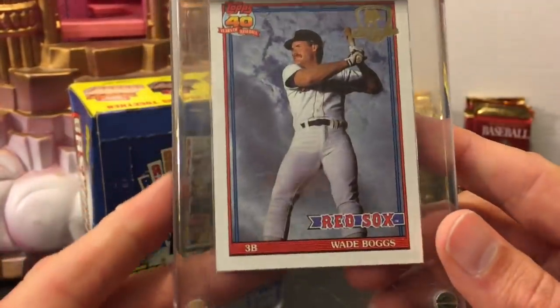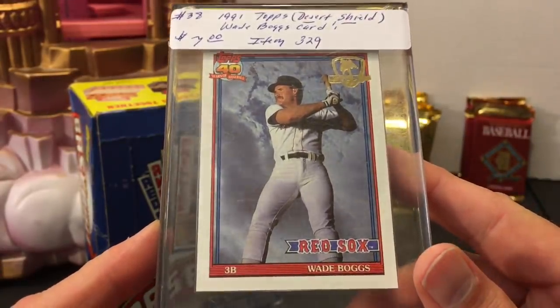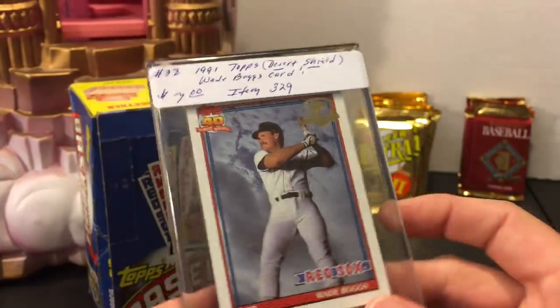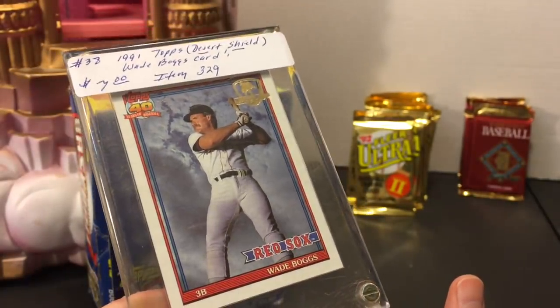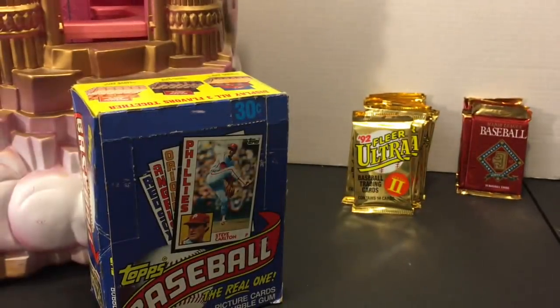It's in really good condition too — I wouldn't be surprised if this graded a 9 or a 10. Corners are all sharp and the centering is really good. I might even send this off to PSA. A PSA 10 Boggs Desert Shield card, I think, could sell for like $300. Obviously I'm going to keep this in my personal collection though. Really happy to finally come across one of those and add it to my collection — pretty sick.